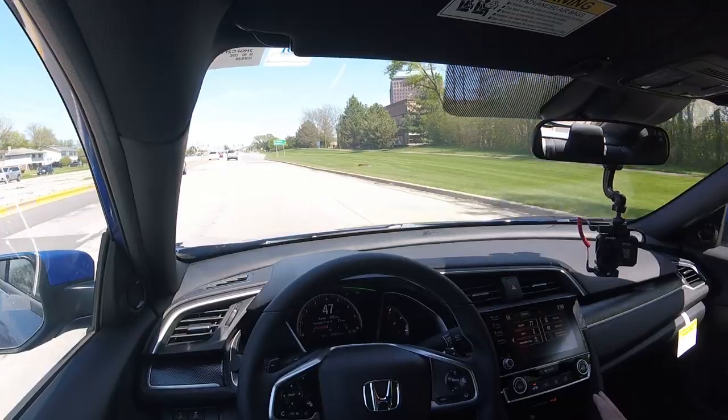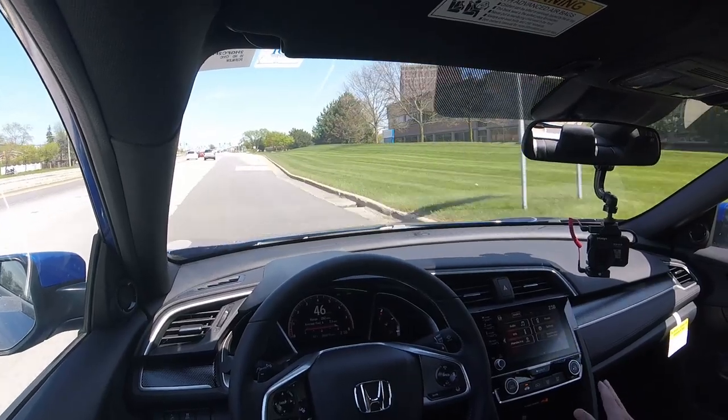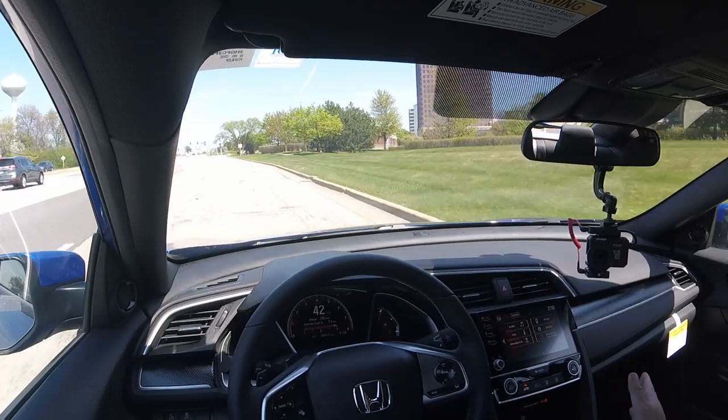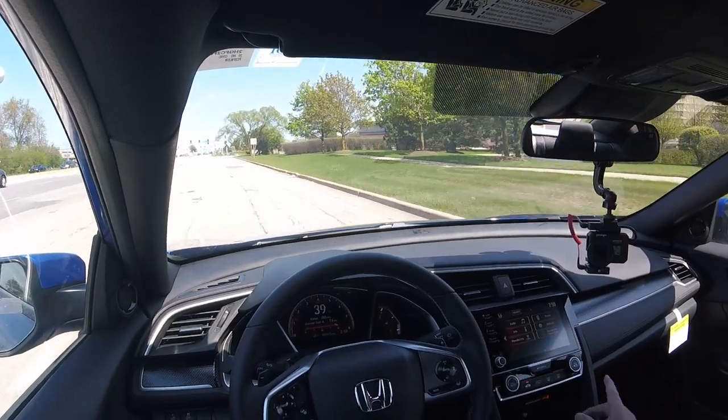This happens to be the Sport trim, the most popular trim level for the Honda Civic. Honda sells over 300,000 Civics per year — it is definitely one of the best compact sedans out there. But why is it so good and why do so many people flock to it? Well, in this video I'm going to let you know why.